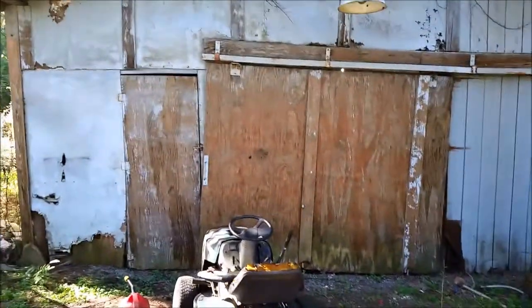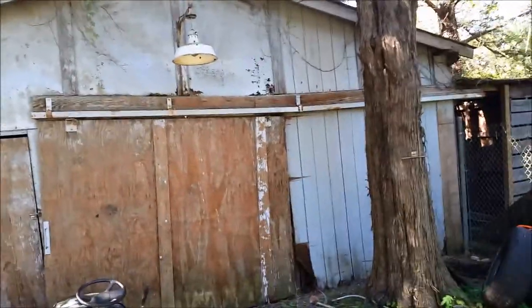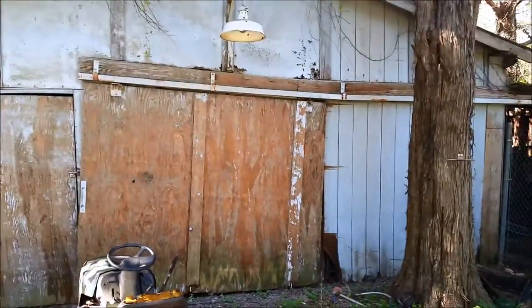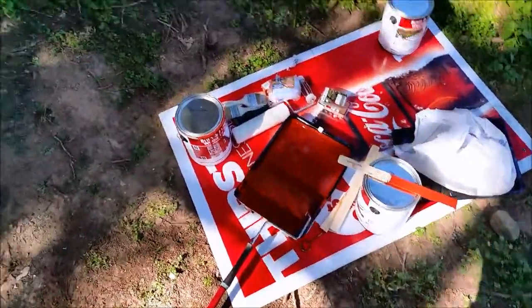Hey everybody, Coke Man 250 here. Today I'm gonna be painting the barn. Got this old gray color yesterday, pressure washed it, got a lot of the old paint chips off, and we're going back to barn red.